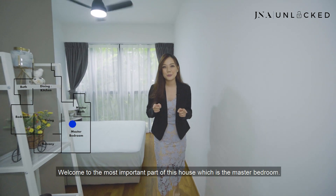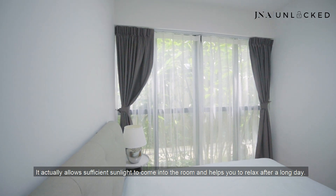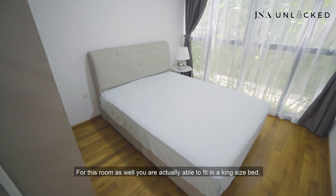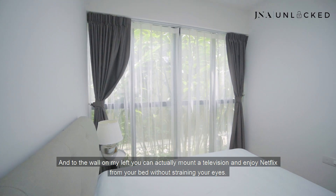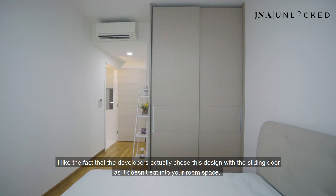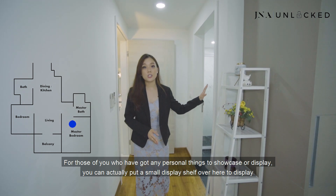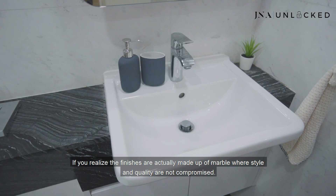Welcome to the most important part of this house — the master bedroom. What I like best about this room is the floor-to-ceiling window spanning across the wall, which allows sufficient sunlight to come in and helps you relax after a long day. You can draw the curtains for a more restful ambience. The absence of bay windows lets you utilize every inch of the space, and you can fit a king or queen size bed with ample room for side tables. You can also mount a television on the left wall and enjoy Netflix from bed. The master bedroom comes with a full-length wardrobe with a sliding door — which doesn't eat into your room space — and a light sensor that lights up the interior when you open the door. You can also add a small display shelf for photographs or collectibles. To my left is the ensuite bathroom, with marble finishes where style and quality are not compromised.